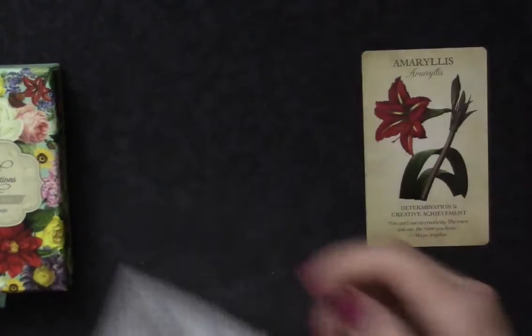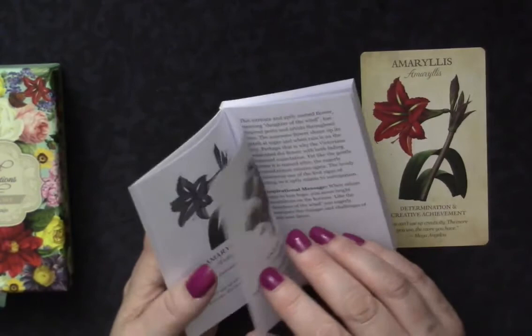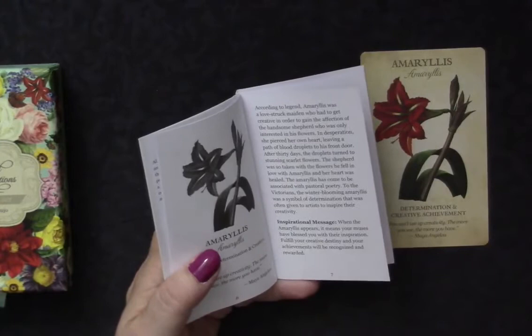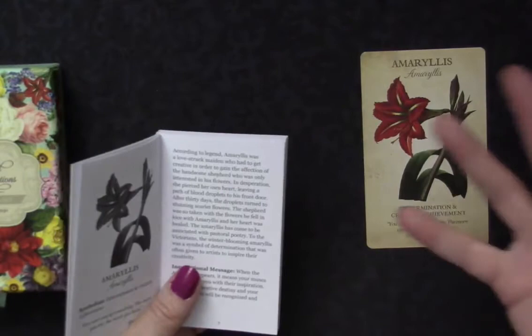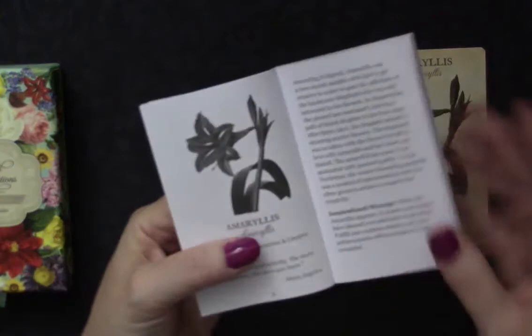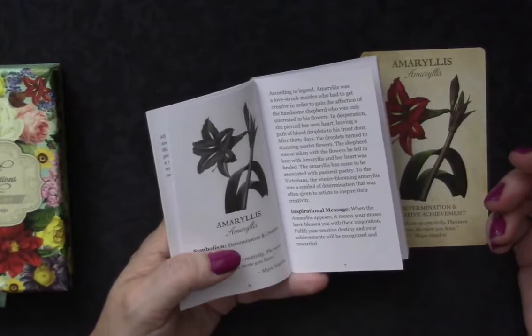Patrick and I are working our way through flowers from another deck, the Pythia Oracle, sketching them and looking up lore. One was aconite — from Cerberus, the three-headed dog splattering his poisonous slobber on the ground, and that's where the flower grew. Then there's the wood anemone, where Venus's tears caused flowers to grow. And now we have this story of blood dropping on the ground and flowers growing there. There seems to be a lot of dramatic, epic themes in the origin stories of flowers.